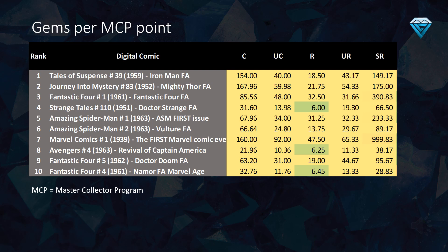This table illustrates the cost per MCP point in gems. Values under seven gems are generally considered a good deal. Some particularly noteworthy comics to consider include the rare variants of Strange Tales.